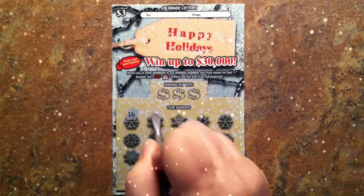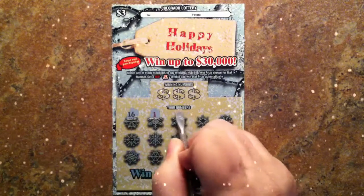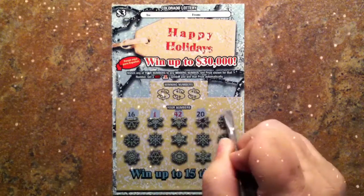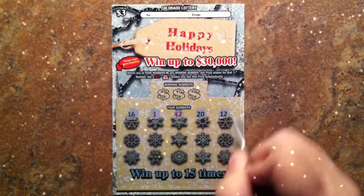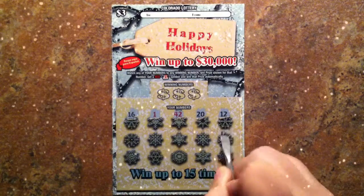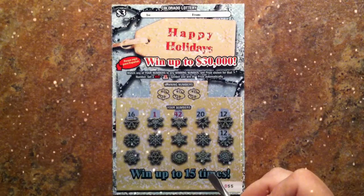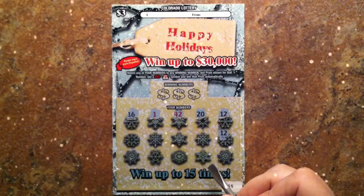Our first number is 16, then 1, 42, 20, 12 — that is an indication that this is a winning card.